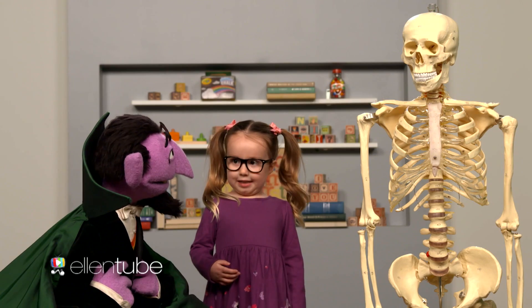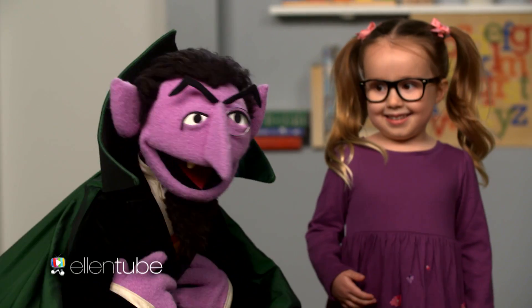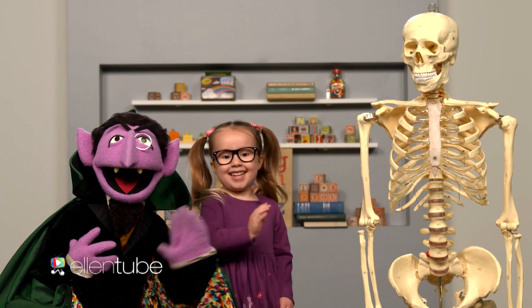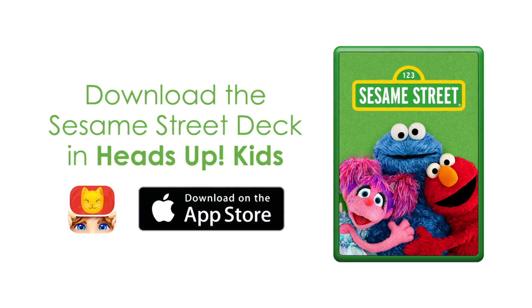Thank you for counting the bones in the body today. It was my pleasure, Brielle. Bye! Bye!